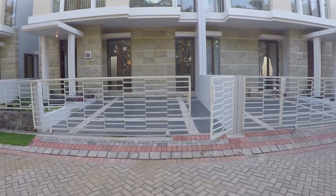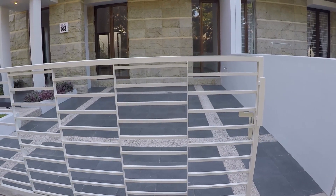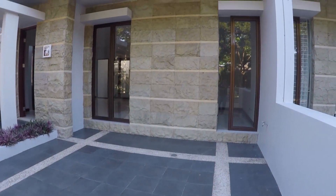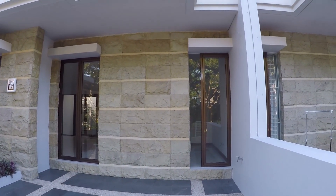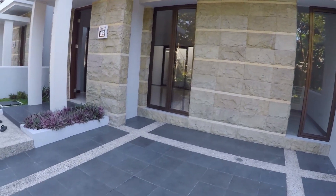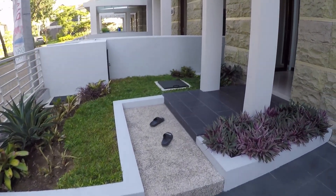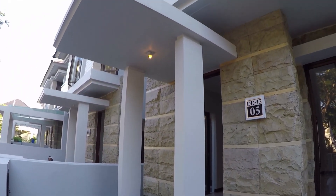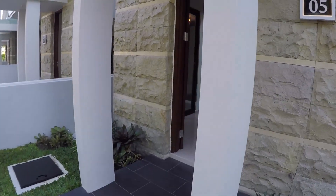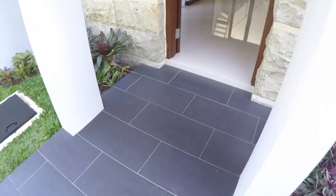Di depan ini ada carport seperti yang kemarin-kemarin, untuk 2 mobil, lebar 5 panjang 5 meteran. Ada batu alam di fasad. Dari kamar dan ruang utama ada taman kecil dan teras, ada pilar dan kanopi kecil. Garasinya dikasih granit kasar 33x60.